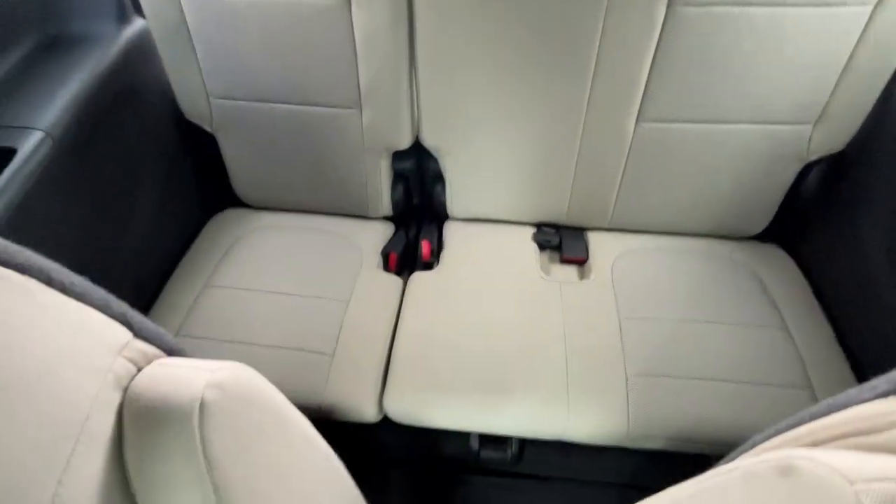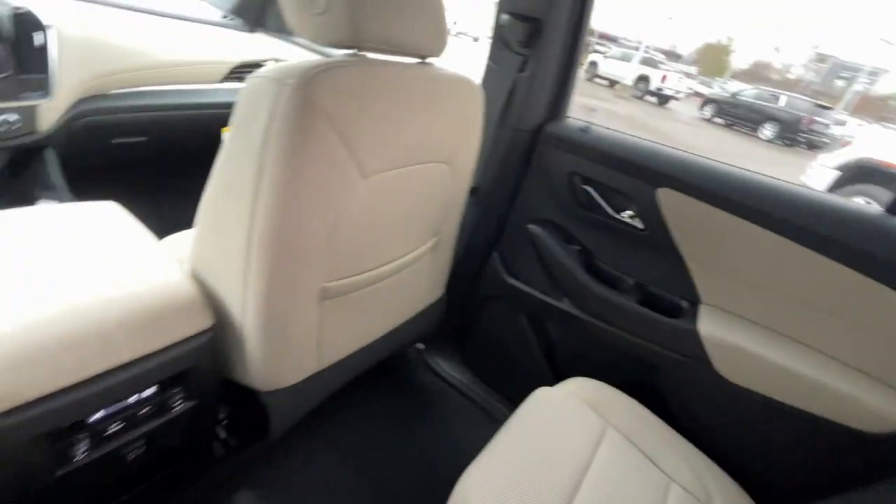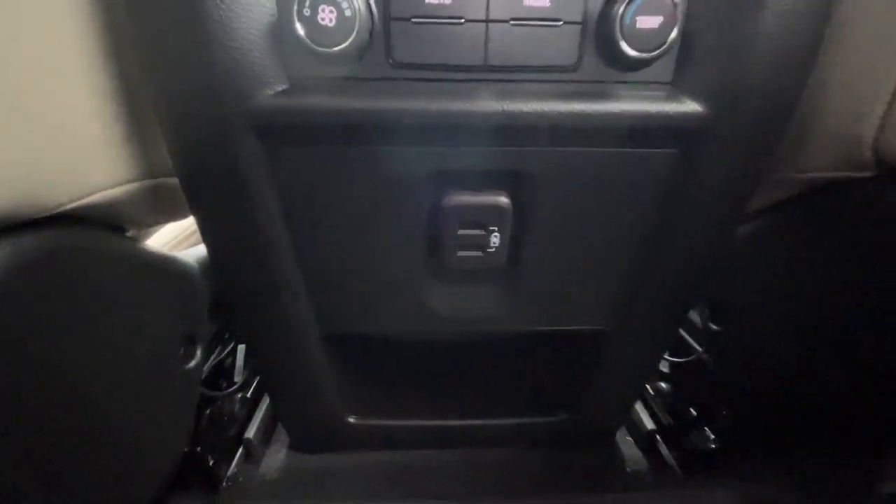You can hang your clothes there. And there's our third row. I also want to mention there are two USB ports down there as well.